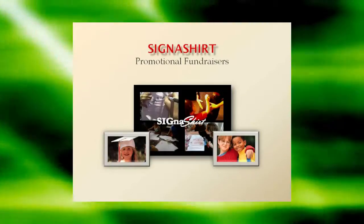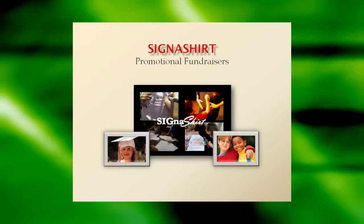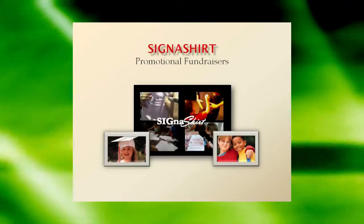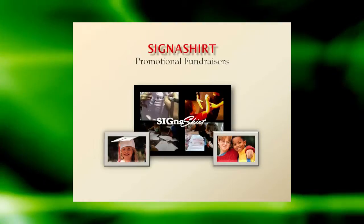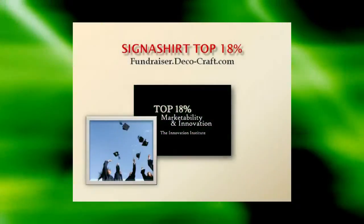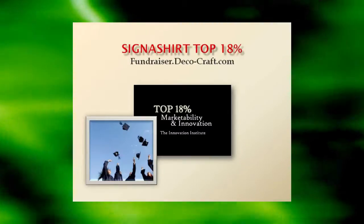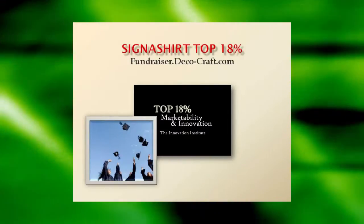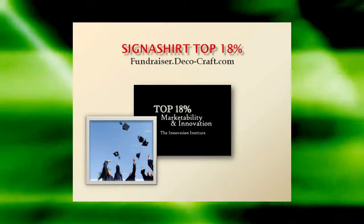Signature Promotional Fundraisers are perfect for family and school reunions, graduations, and events of all kinds. For additional information, simply click the video link below. To learn why Signature Promotional Fundraisers are rated in the top 18% for innovation and marketability, view the program in action at fundraiser.deco-craft.com.